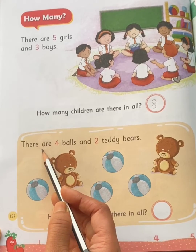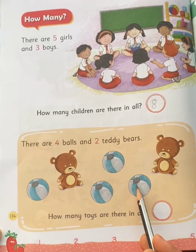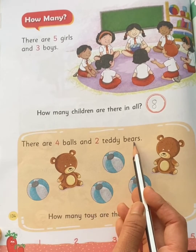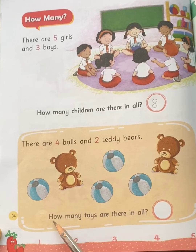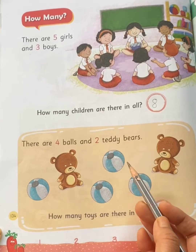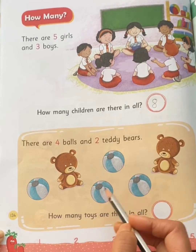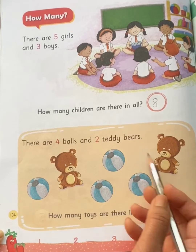There are four balls — one, two, three, four — four balls. And two teddy bears — one, two — two teddy bears. How many toys are there in all? So let's count them all together: one, two, three, four, five, six. There are six toys in all.